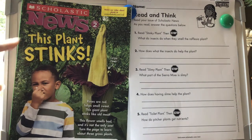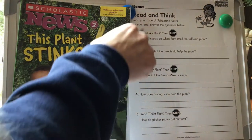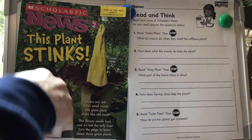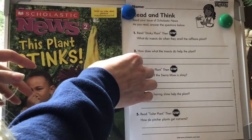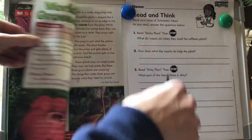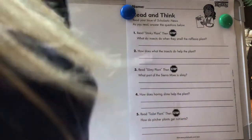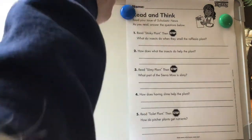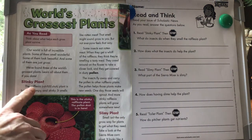This is for our Scholastic News Read and Think About This Plant Stinks. We're going to go through and read each section and answer the questions. You're welcome to do this on your own, or you can do it on the Scholastic News website and they can read it to you. It says read Stinky Plant, then stop, so I'm going to look for the little heading that says Stinky Plant.